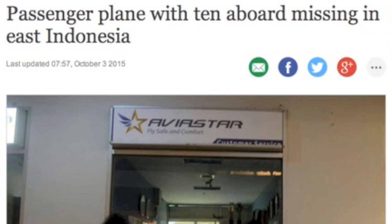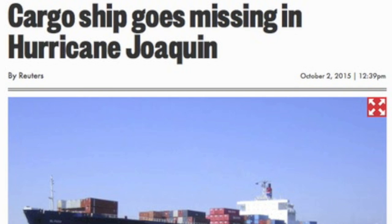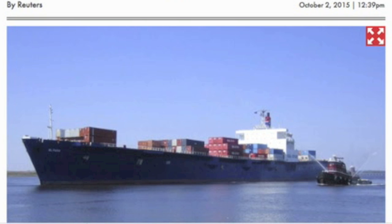I promise I am never flying over Indonesia — another airplane is missing there, along with everyone on board. And 33 people are missing in the Bermuda Triangle along with their massive cargo ship. Joaquin hit them hard.